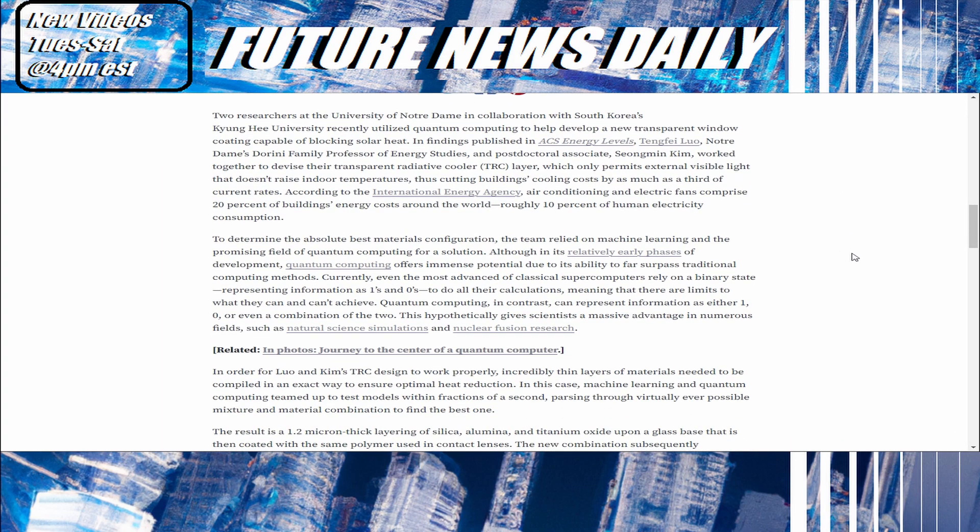To determine the absolute best materials configuration, the team relied on machine learning and the promising field of quantum computing for a solution. Although in its relatively early phases of development, quantum computing offers immense potential due to its ability to far surpass traditional computing methods. Currently, even the most advanced classical supercomputers rely on a binary state, representing information as ones and zeros, meaning there are limits to what they can achieve.